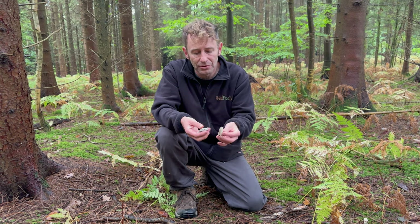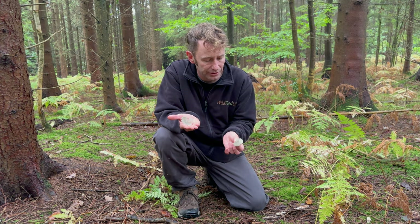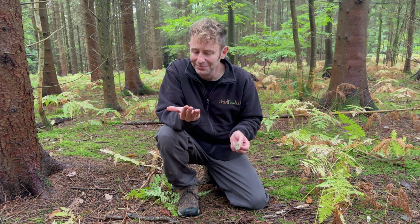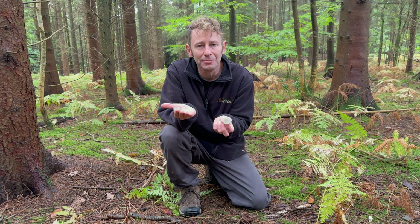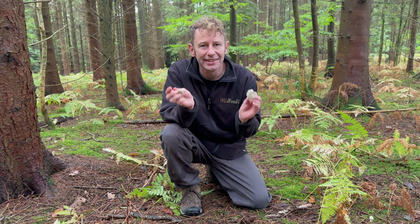Anyway, beautiful green mushrooms here. I'm going to collect a few — you never know, maybe I'll treat my wife to a fish dish tonight. The aniseed toadstool, Clitocybe odora. If you want to find out more, go to wildfooduk.com.